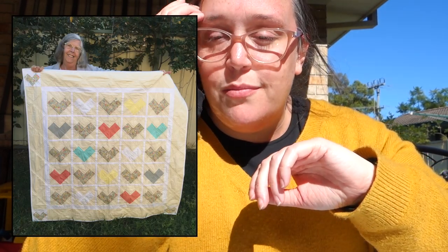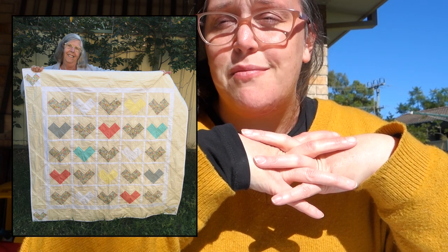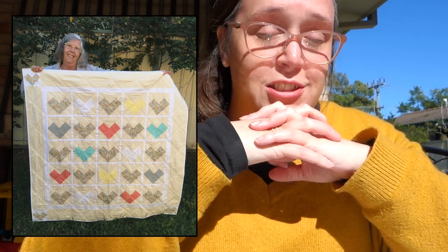I just finished one two days ago — my Liberty Hearts quilt for Mum. I initially wasn't making it for Mum; I initially just wanted to make it because I wanted to make hearts out of my beautiful Liberty fabric. It just turned out to be a great present for Mum. She loved it, so that's always a plus.